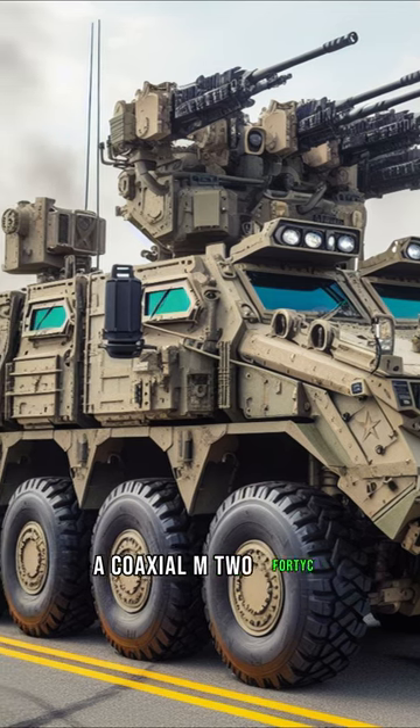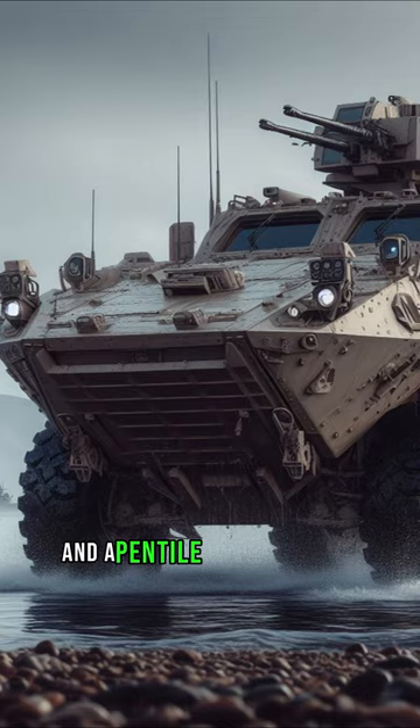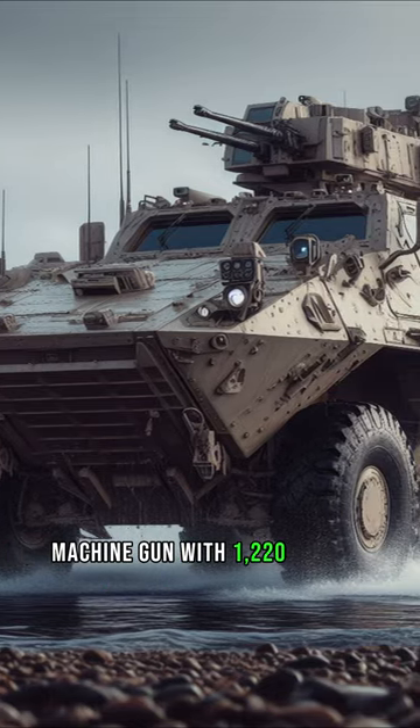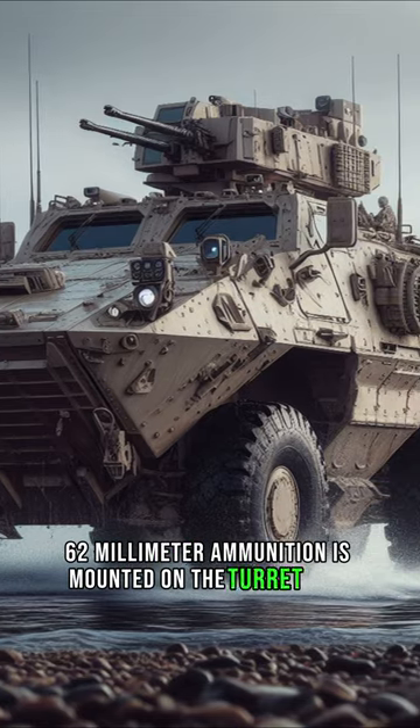A coaxial M240C machine gun is mounted alongside the M242, and a pintle-mounted M240BG machine gun with 1,220 rounds of 7.62-millimeter ammunition is mounted on the turret roof.